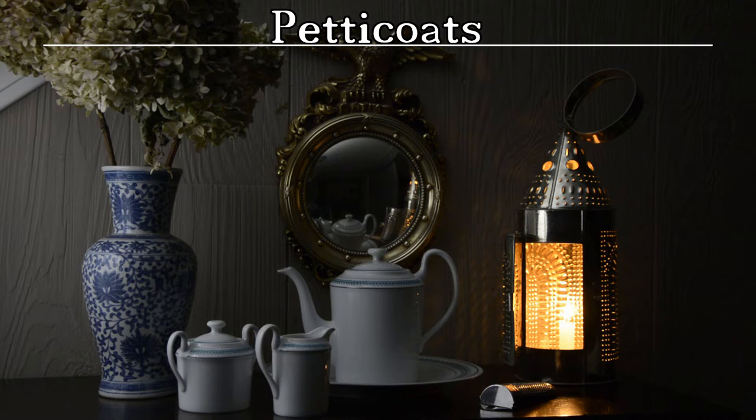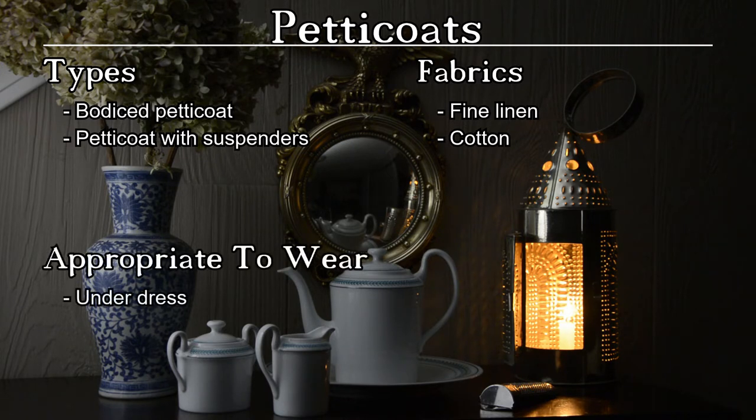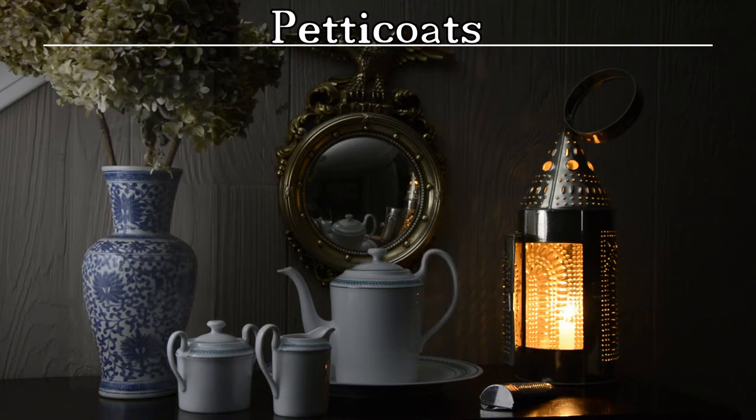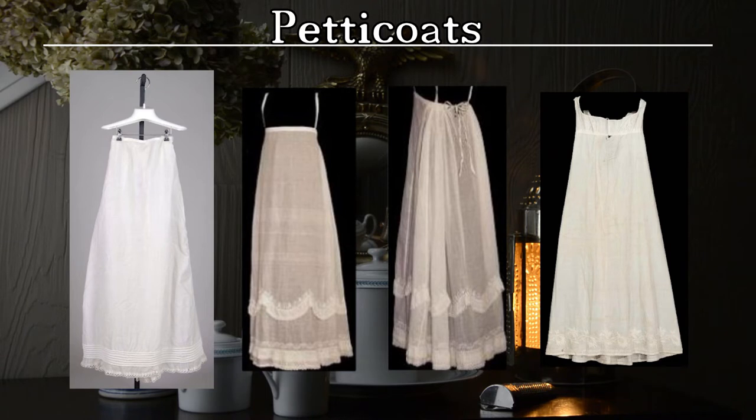The next layer of clothing was the petticoat, worn over the stays to provide a smooth base for dresses. Petticoats were often made of handkerchief-weight linen or fine cotton muslin. They provided additional modesty and maintained the silhouette of the dress's skirt while preventing it from clinging too closely to the body. Styles varied widely. The simplest kind was merely a skirt pinned to the stays, or suspenders over the shoulder would hold the skirt in place. Structured or bodiced petticoats were constructed similarly to a dress and could be worn with or without sleeves. Embroidered or colored petticoats would sometimes be worn below sheer net dresses popular at the time.